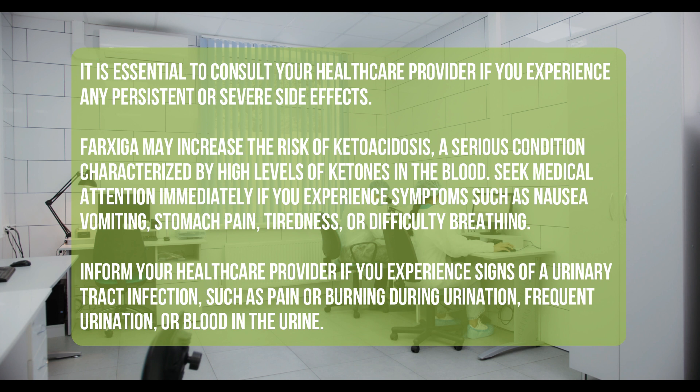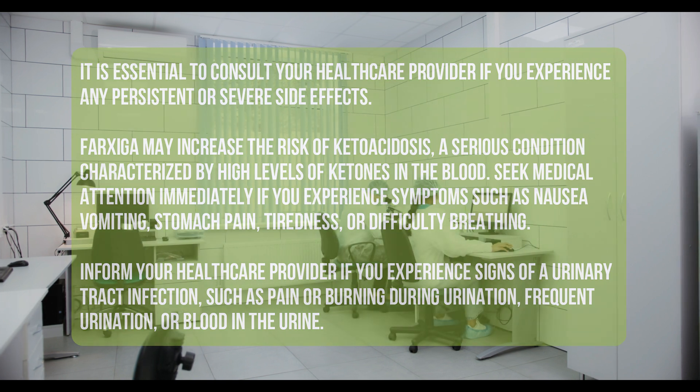Inform your healthcare provider if you experience signs of a urinary tract infection, such as pain or burning during urination, frequent urination, or blood in the urine.